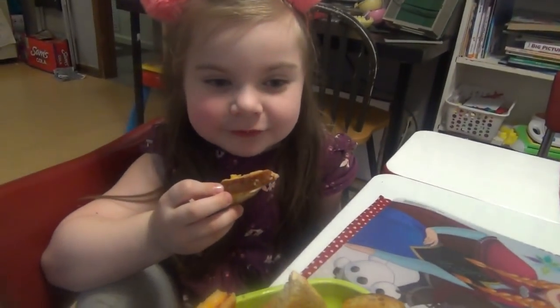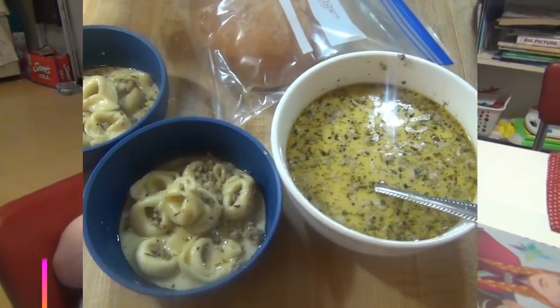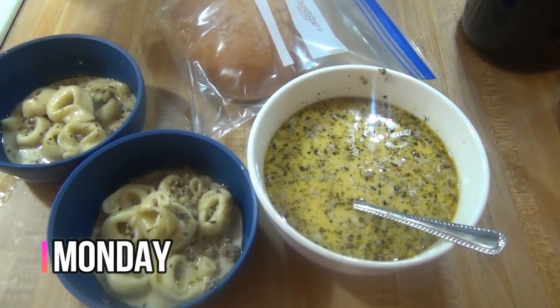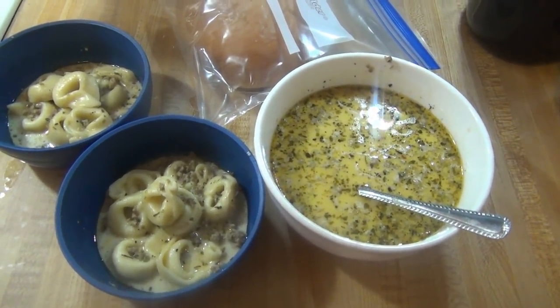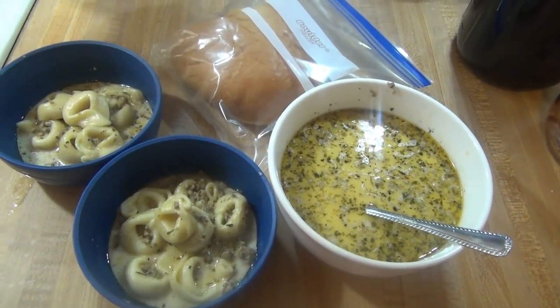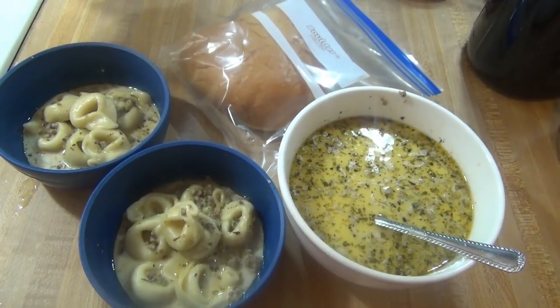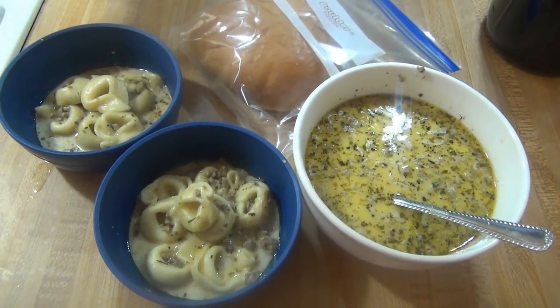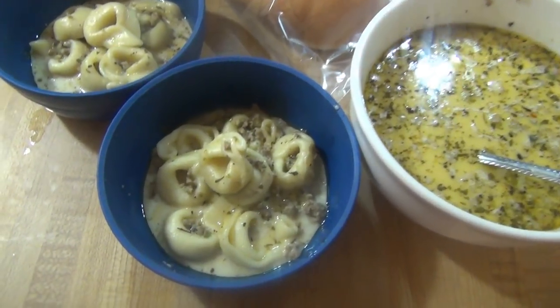It is Monday and tonight for dinner we are having a leftover night. Me and the kids are having the sausage tortellini soup from the other night with the bread. Then there's some taco stuff in the fridge so Andy will probably have that. If I remember when he comes home I will show you what he eats, but this is dinner for me and the kids.